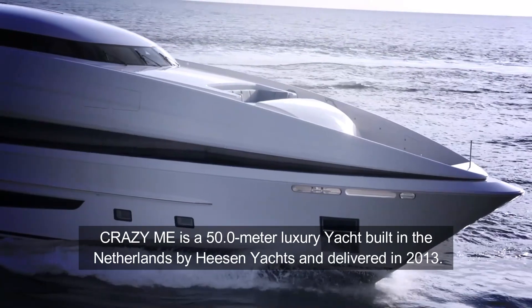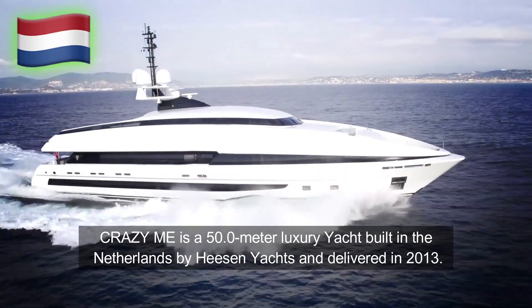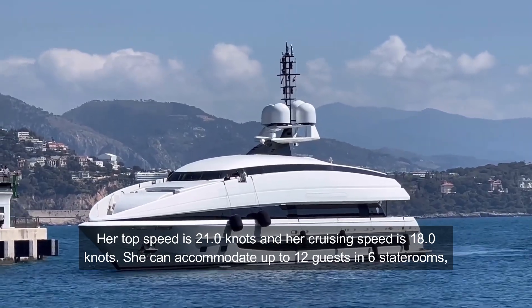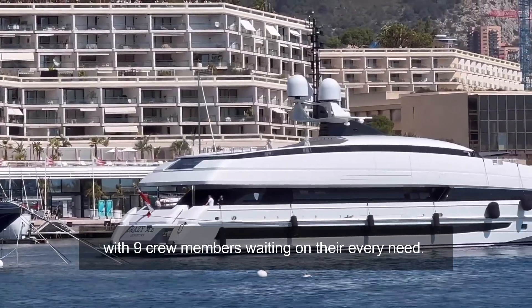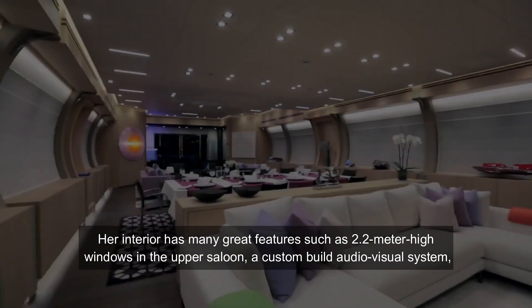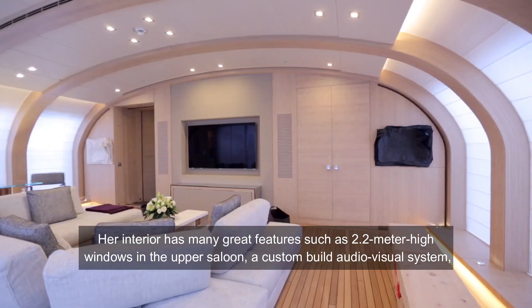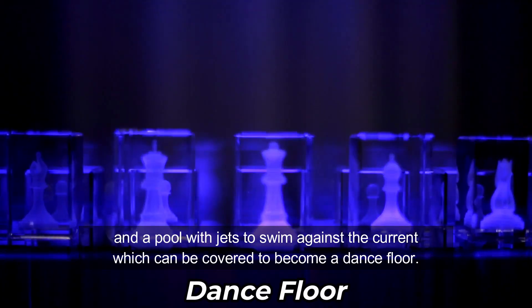Crazy Me is a 50-meter luxury yacht built in the Netherlands by Heesen Yachts and delivered in 2013. Her top speed is 21 knots and her cruising speed is 18 knots. She can accommodate up to 12 guests in six staterooms with nine crew members. Her interior features 2.2-meter-high windows in the upper saloon, a custom-built audiovisual system, and a pool with jets to swim against the current which can be covered to become a dance floor.